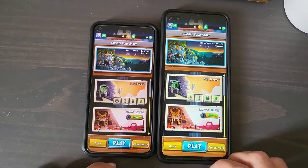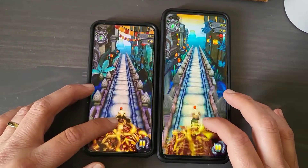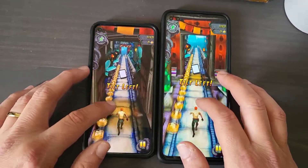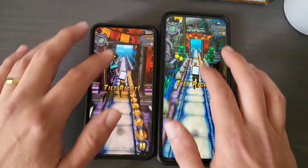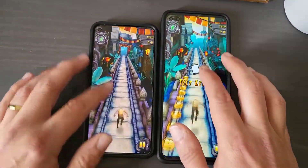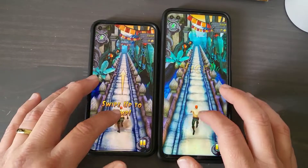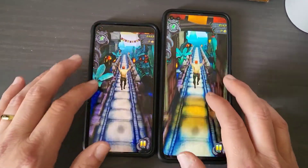Let's go ahead and play. Sliding, jumping — they're both fluid, they're both good, they're both solid. Both of these phones can game. The Snapdragon 765 is a fine processor, guys. You don't need anything higher than a 765.